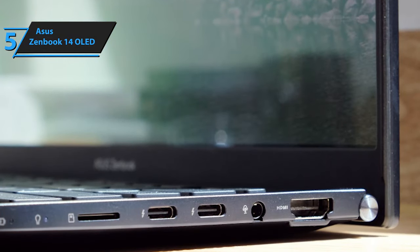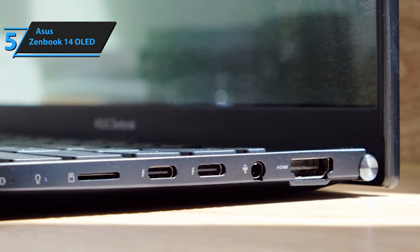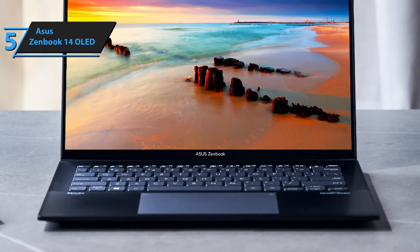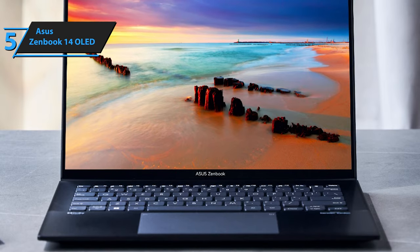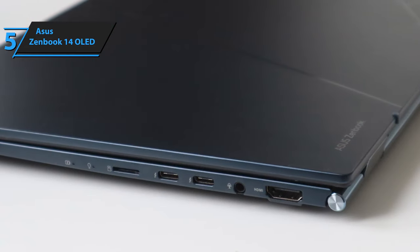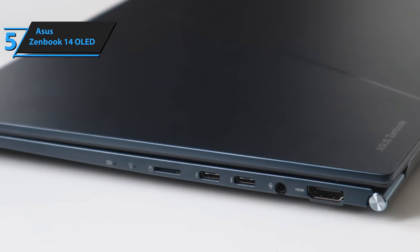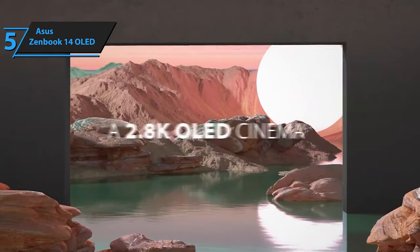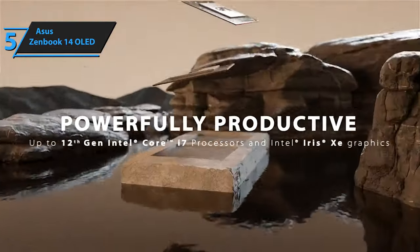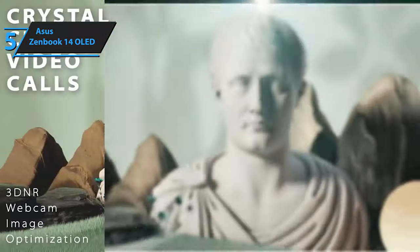Battery longevity is another area where this ultrabook excels, promising hours of uninterrupted productivity and entertainment. Its design emphasizes mobility and contemporary flair. The exquisite craftsmanship is immediately noticeable with its meticulously engineered hinge, sharp beveled edges, and slim screen bezels. The ErgoLift mechanism subtly raises the keyboard, enhancing both typing comfort and cooling efficiency. One of the ZenBook 14 OLED's crowning features is its rare OLED display — a Samsung panel achieving a rapid pixel response time of 0.2 milliseconds, ensuring ghosting and trailing are things of the past.